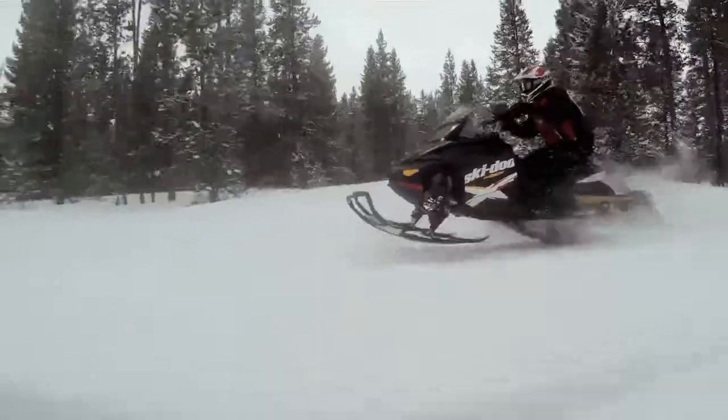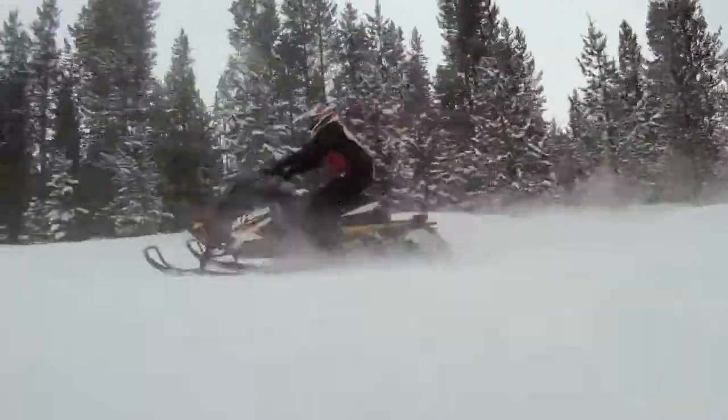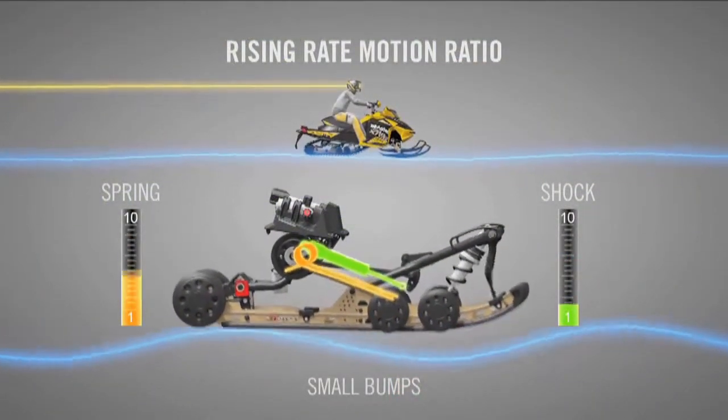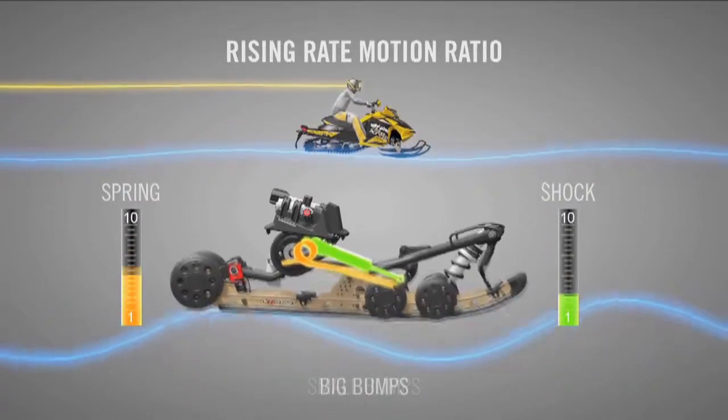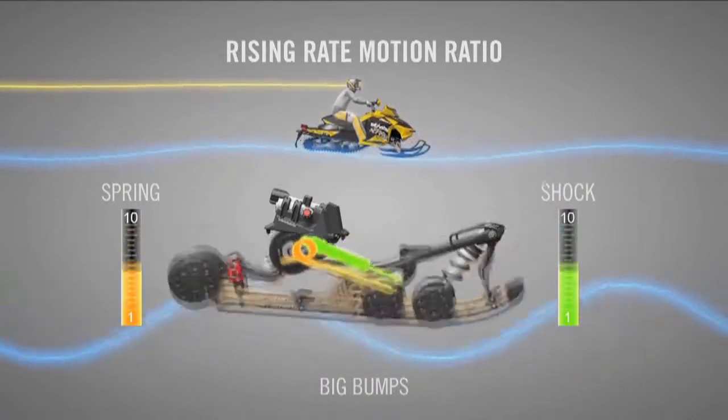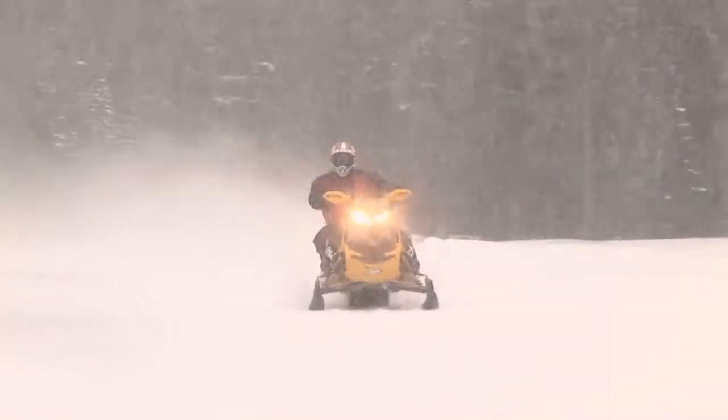Now you've got a machine that is really nice, soft and compliant. And then when you take those big hits, that's when the shock motion, independent of the spring motion, comes into play. By doing this, Ski-Doo has been able to valve the rear shock so that it can take those big hits without sacrificing low-speed comfort. When you get into hitting the bigger bumps, that's when the shock travels more, and that's when all the absorption takes place — making it basically unbottomable.